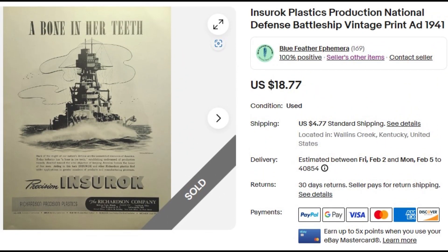Next is a beautiful advertisement for the Richardson Company, makers of Richardson Precision Plastics and Ciroc Plastics. It shows a nice head-on shot of a battleship — or battle wagon as they were also called — with a bone in her teeth. This ad came out just a few months before the attack on Pearl Harbor. We hadn't entered the war yet, but American industry was tuned to be the arsenal of democracy, sending armaments and supplies worldwide. $18.77 sent this ad to a buyer in Ohio.